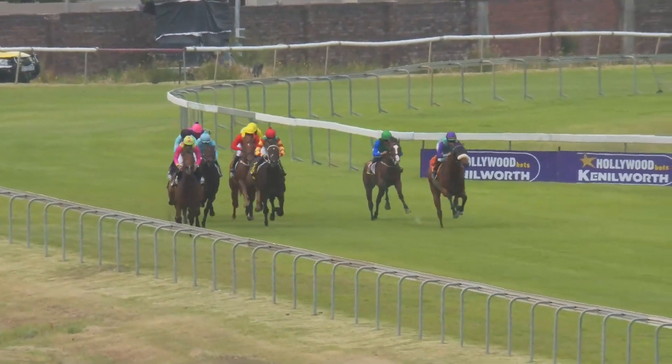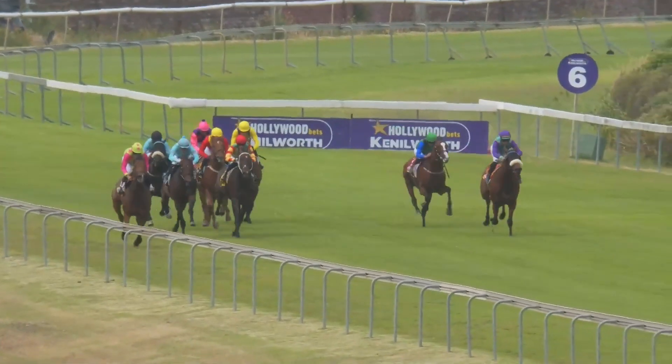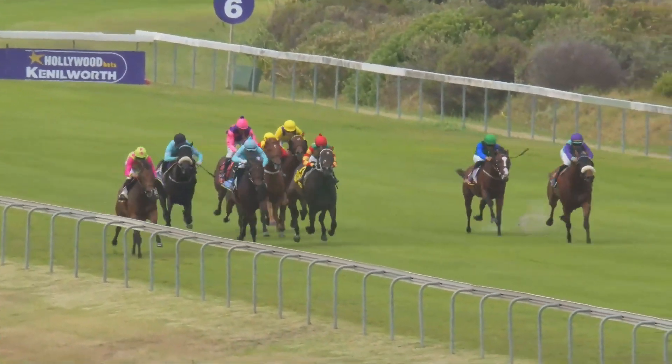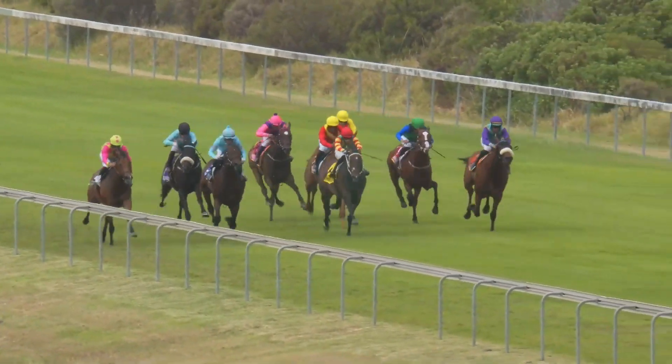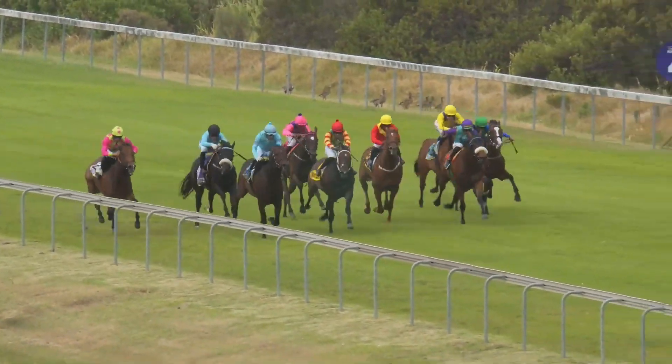Homeward bound, they went past the 600. Gypsy Express brought them into the home straight. Fair Advantage makes a run towards the inside, being tracked by Bristol Hercules. Oriental Charm and Escarpment making forward moves. Further back to Infrared, in the red sleeves and the yellow cap.